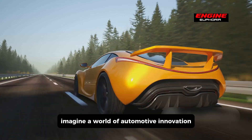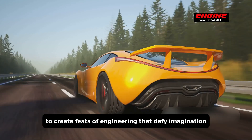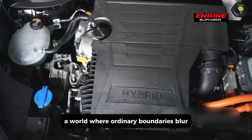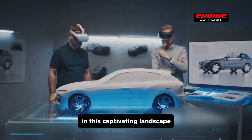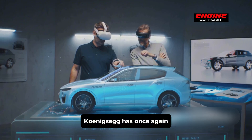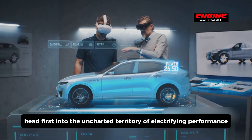Imagine a world of automotive innovation, where speed and technology collide to create feats of engineering that defy imagination — a world where ordinary boundaries blur, and where the roar of engines is intertwined with the hum of electric motors. In this captivating landscape, the leading Swedish automobile powerhouse Koenigsegg has once again plunged headfirst into the uncharted territory of electrifying performance.